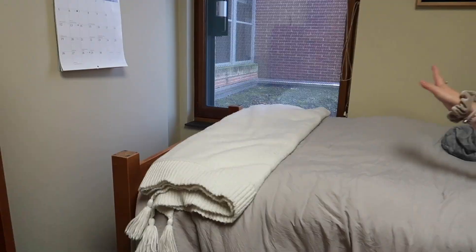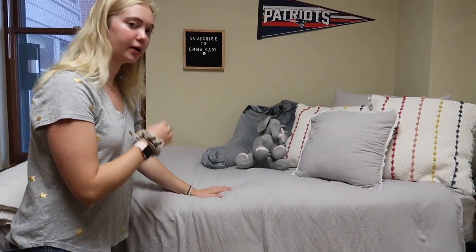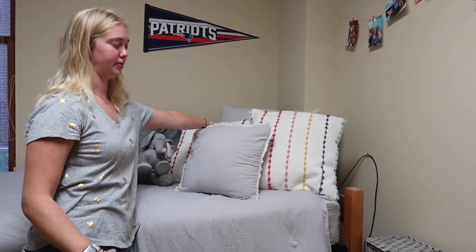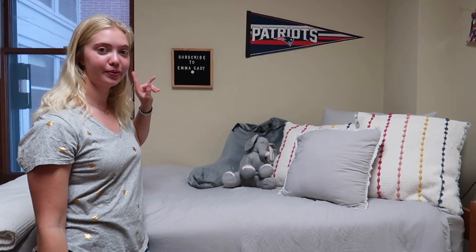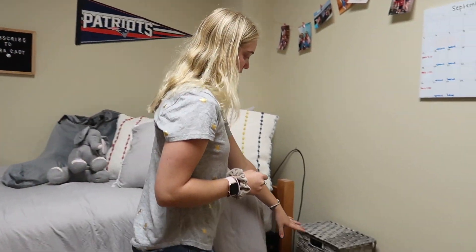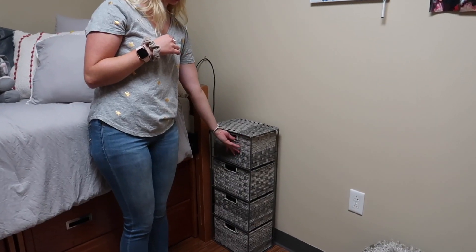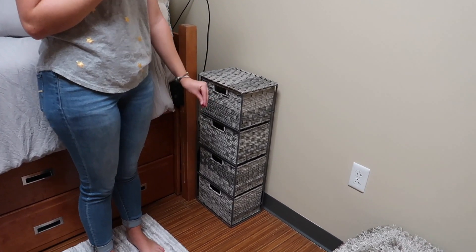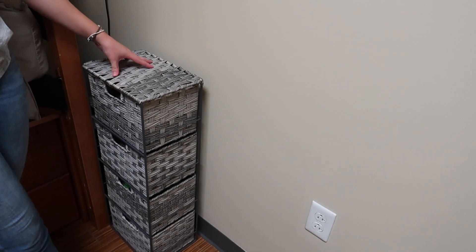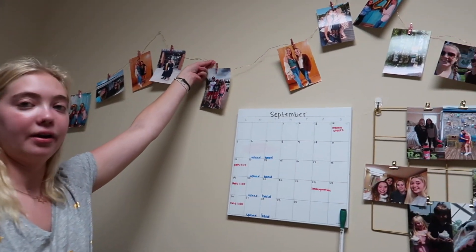Over here I have my bed. I have this blanket from Chip and Joanna's line at Target, another from Home Goods, and pillows from Bed Bath and Beyond. I have a little letter board that says to subscribe, and a Patriots banner because that's the football team I like. Over here I have a little drawer unit from Home Goods where I keep chargers and random stuff I need next to my bed — it's great because I can put my phone there when I go to sleep.